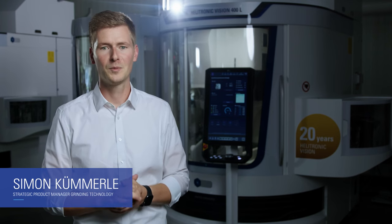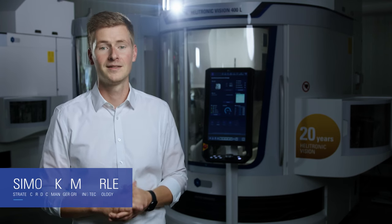Hello and welcome to this special presentation. My name is Simon Kümmerle and I'm Product Manager at Walter Machines. This year Walter is celebrating something big: the 20th anniversary of the Helitronic Vision. For this I'd like to take the opportunity to have a look into the history.